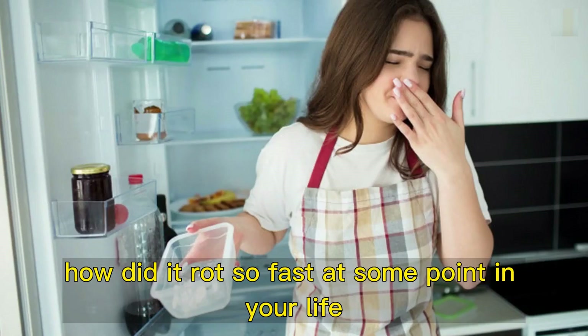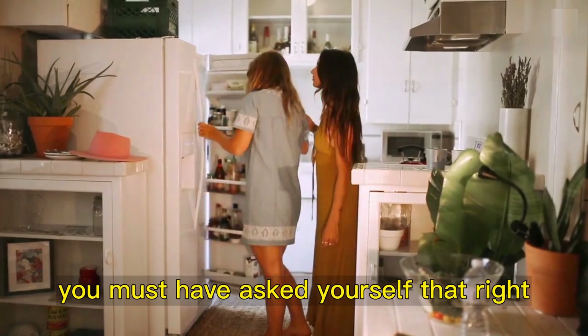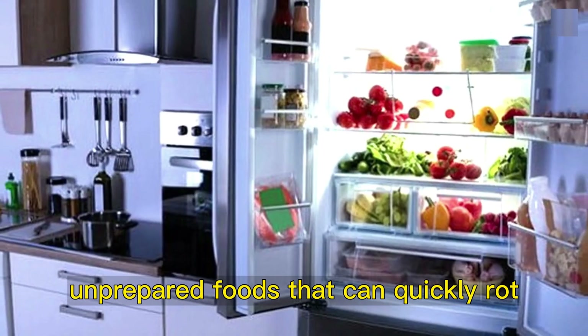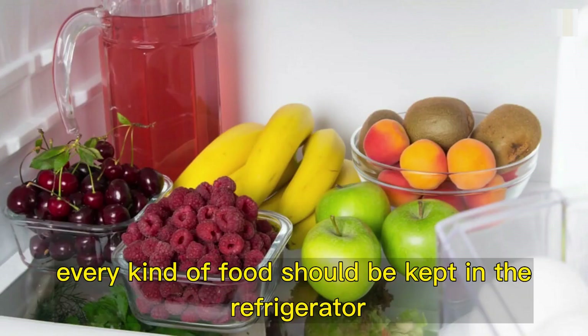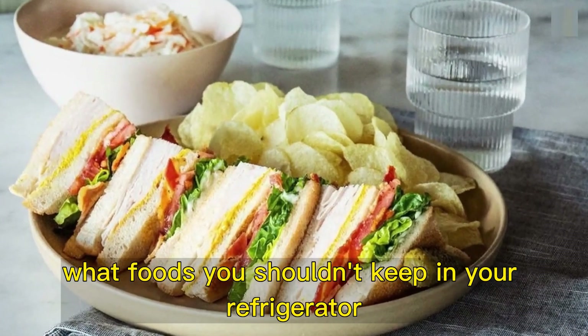This was in the refrigerator. How did it rot so fast? At some point in your life, you must have asked yourself that, right? The refrigerator helps us to better conserve some raw and prepared foods that can quickly rot if left at room temperature. However, not every kind of food should be kept in the refrigerator. Do you want to know what foods you shouldn't keep in your refrigerator? Check it out!